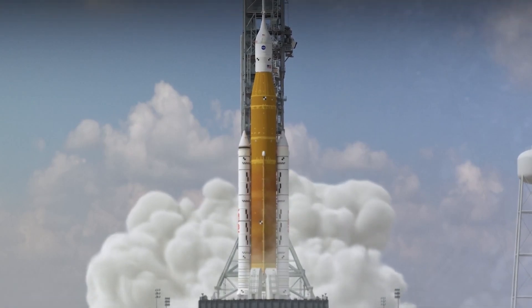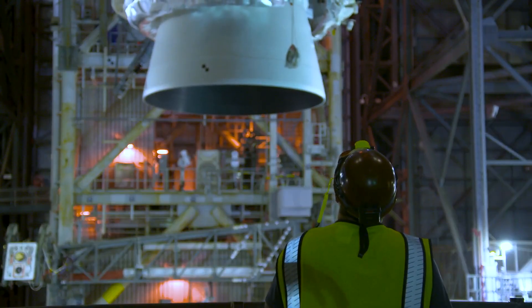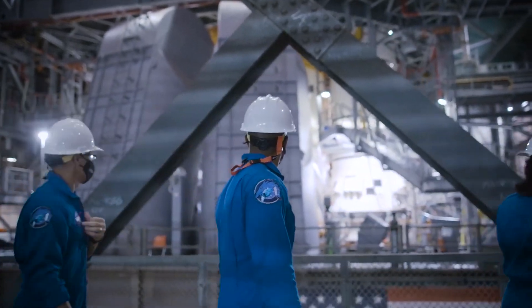We are going, and we're going together, with an opportunity to be part of a new generation of space exploration. You come every day to the VAB and see the rocket and can't believe what we have accomplished. People throughout history have always explored and you never know what you're going to learn. Exploration is not always about the destination, but it's the path that you travel and the things you learn along the way — and the things we're going to learn are going to be incredible.